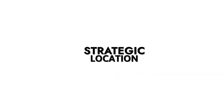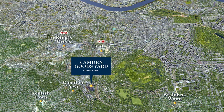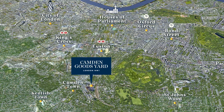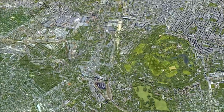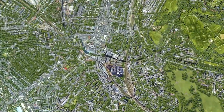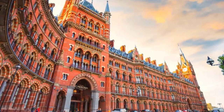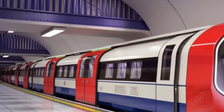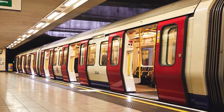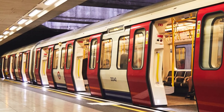Strategic location: one of the standout features of Candon Goods Yard is its strategic location. With excellent travel connections via Chalk Farm, Candon Road and Candon Town Stations, residents have easy access to various parts of the city. Moreover, King's Cross St Pancras, a major transport hub, is just a short distance away, making travel both within and outside London a breeze.